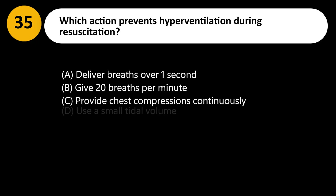Which action prevents hyperventilation during resuscitation? A. Deliver breaths over 1 second. B. Give 20 breaths per minute. C. Provide chest compressions continuously. D. Use a small tidal volume.